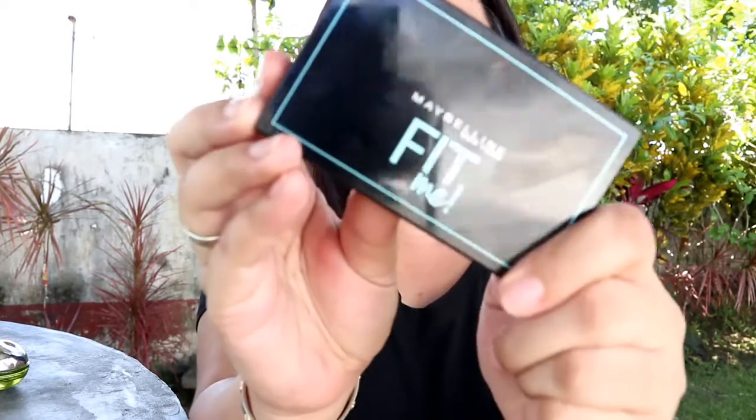Ito yung favorite kong setting powder. This is from Maybelline, it's from their Fit Me line. I'm in the shade 230 Natural Buff. Ang ganda nito, and sobrang fine nung powder niya — ang ganda ng effect niya sa skin. The other product is a powder blush from Maybelline as well — their Color Show Blush in the shade Fresh Coral.